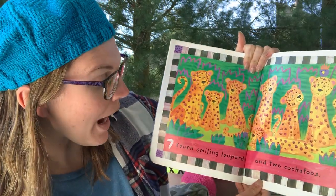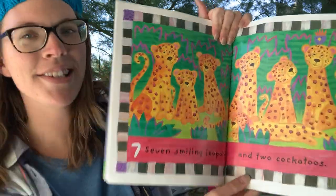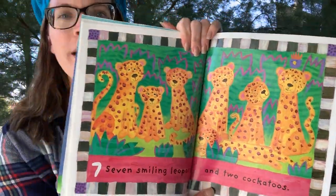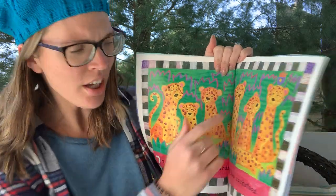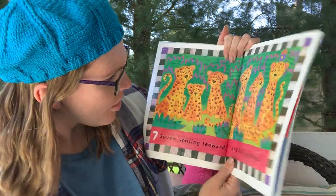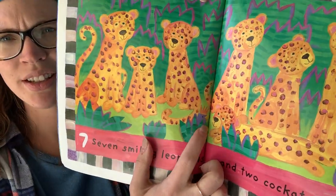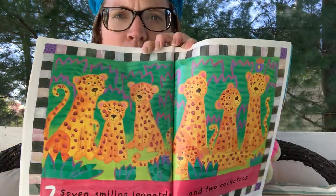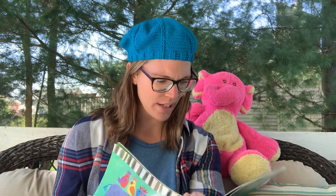Seven smiling leopards and two cockatoos. I love those leopard smiles — those are so nice. I see one. Do you see the other one anywhere? Where's the other cockatoo? There he is — two. What color are the cockatoos now? Purple. Very good. They keep changing colors on us, don't they? That's really crazy.